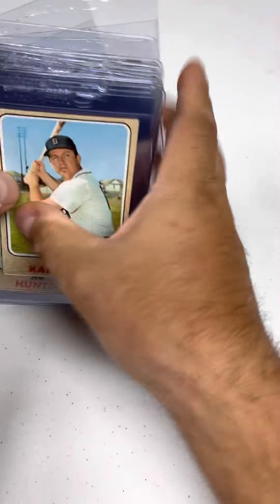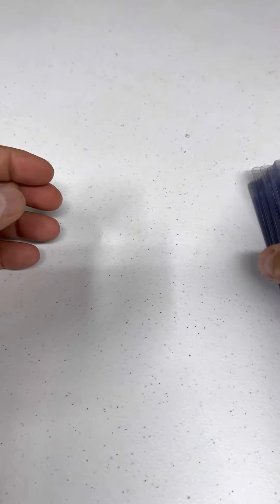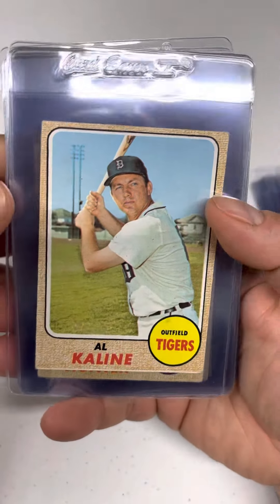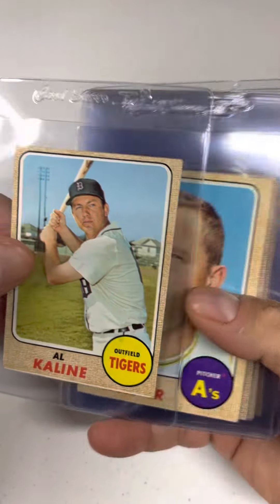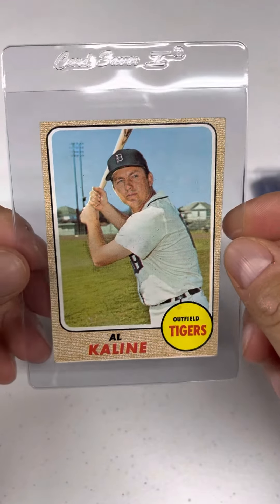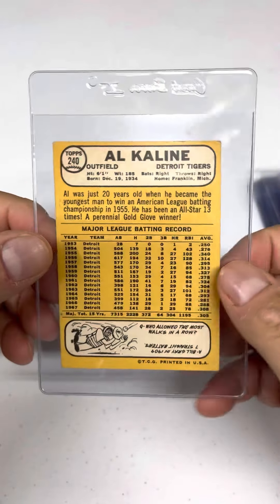Hello everybody, Justin here from League Leaders and this is my 1968 set break. Just want to show off the condition of the cards and some of the key cards in the set. As you can see, once again we have another clean set, just like the '59, the '71, and the '72, '73 set.